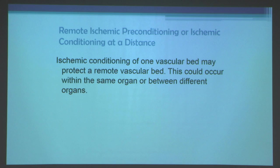The problem with preconditioning is it's hard to apply clinically unless you know the patient is going to have an episode of ischemia. You could apply it prior to coronary bypass surgery or a cardiac procedure, but it's very hard to apply to someone about to have an acute MI because you don't know when it will occur, and you certainly don't want to occlude someone's coronary artery beforehand.